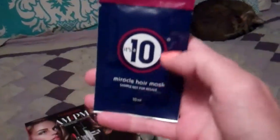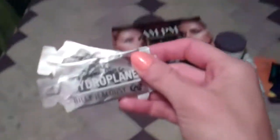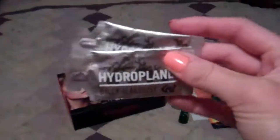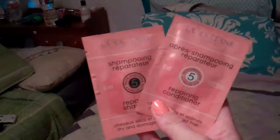I'm sending her a lot of hair care samples because she said her hair was being bad. It's a 10 hair mask. This is some shaving cream actually — Billy Jealousy Hydroplane Shave Cream, so I don't know if that's for her or her boyfriend but I thought they might like to try it. This is my favorite Leocetan shampoo and conditioner, the repairing shampoo and conditioner. It's kind of expensive but I thought I'd send her samples and if she likes it I'll buy it for her, but I wanted her to get to try that.